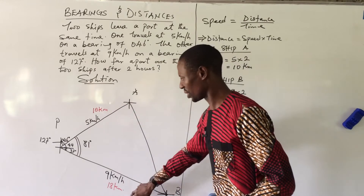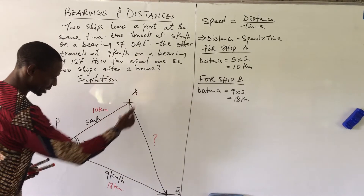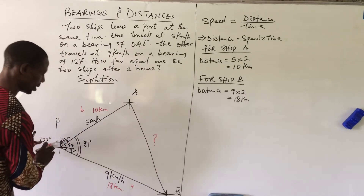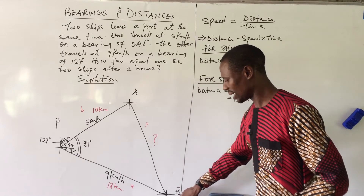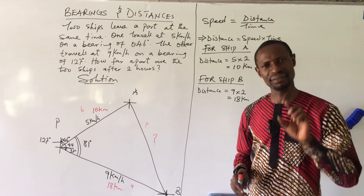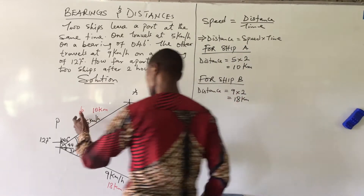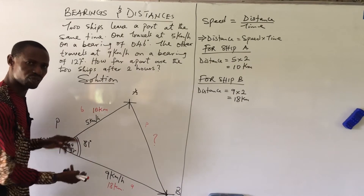Now that we have the distances, how do we calculate the distance AB between the two ships? The side facing P is small letter p (which is AB), the side facing A is small letter a (which is BP = 18 km), and the side facing B is small letter b (which is AP = 10 km). We have two sides and the included angle of 81 degrees, so we use the cosine rule.